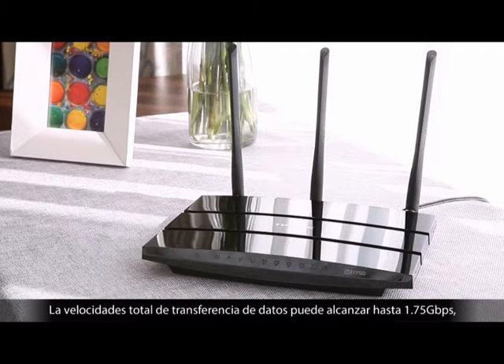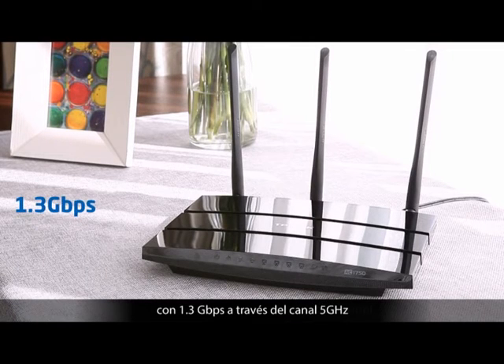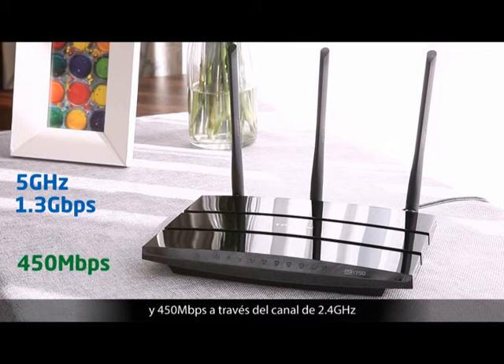Total data transfer speeds can achieve up to 1.75 Gbps, with 1.3 Gbps over the clear 5 GHz channel and 450 Mbps over the 2.4 GHz channel.